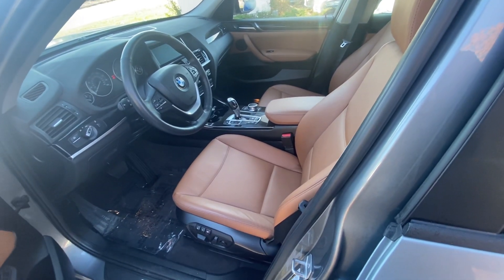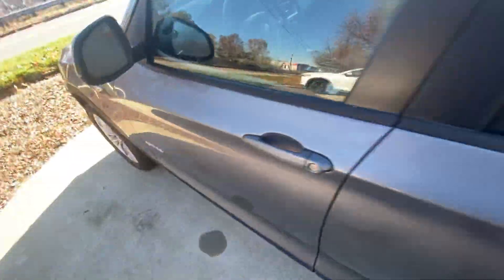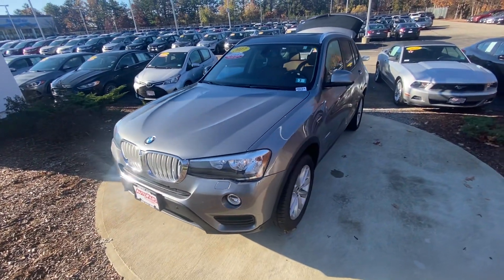Only 29,000 miles on it, twin turbo — this thing is absolutely gorgeous. If you do have any questions, please feel free to give me a call at 351-201-0741. Thanks so much, have a great day!